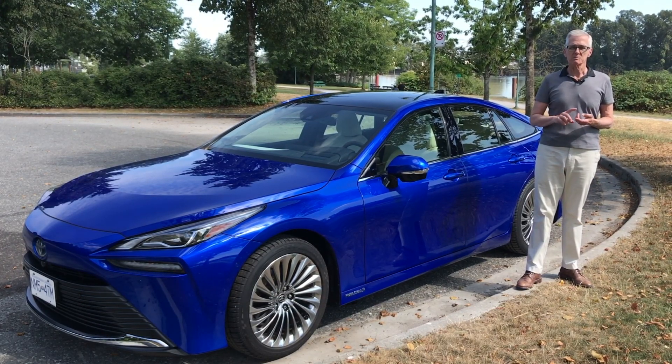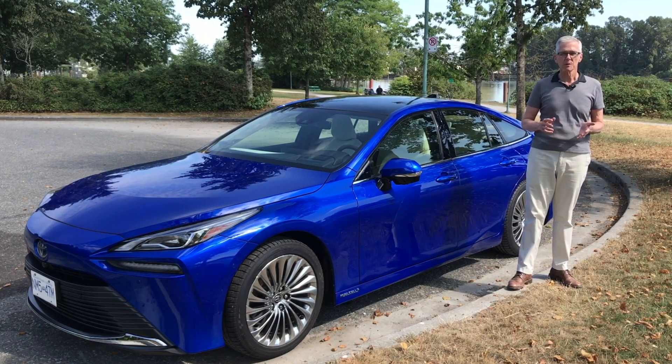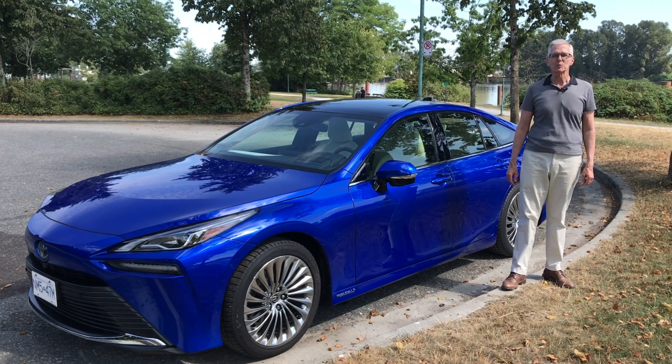It's excellent. It's peppy. It rides well. It's dead quiet. It's quite luxurious. But of course, there's the issue of where do you fuel it up? Hop in — it's time for Family Wheels.